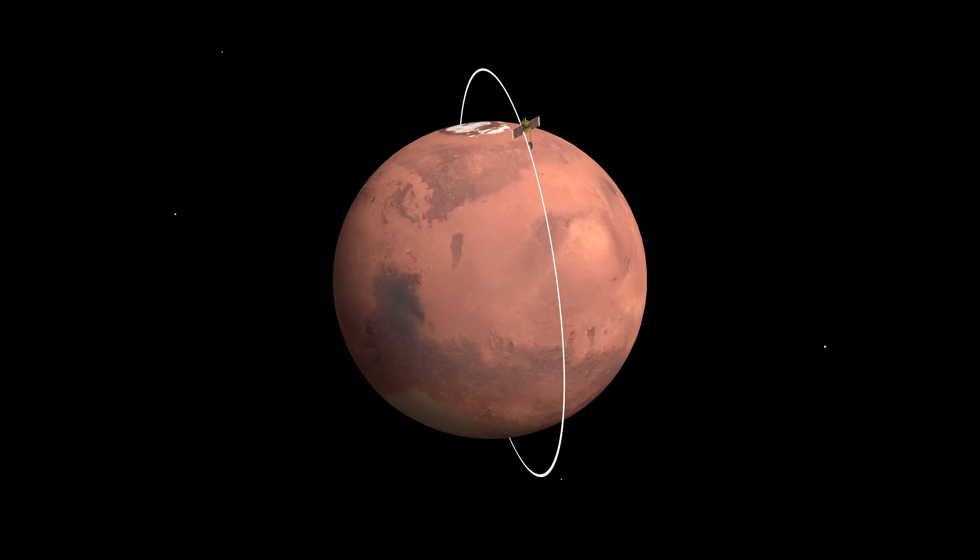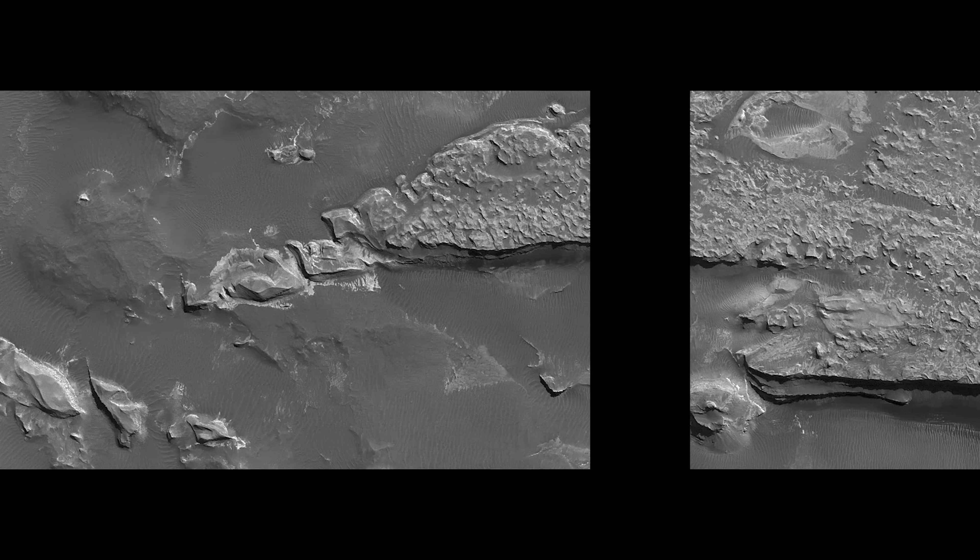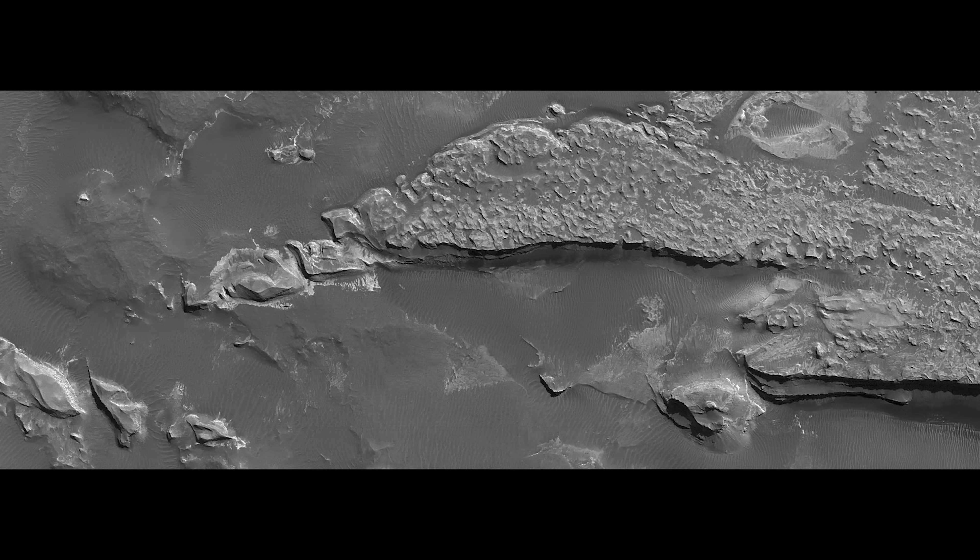When you enter a polar orbit, it gives you certain advantages if you have a camera with you. As you orbit the planet, the planet rotates inside of your orbit. So every time you come around the backside, there's a new strip for you to photograph — a strip over here, then it turns some more, another strip. You keep doing this and mosaic all the strips together in high resolution imagery.